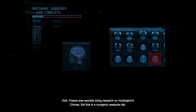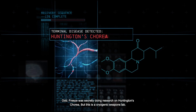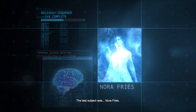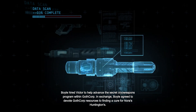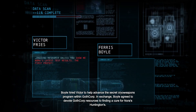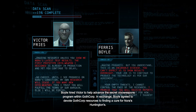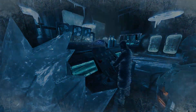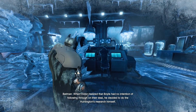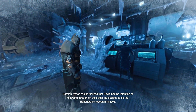Odd — Freeze was secretly doing research on Huntington's chorea, but this is a cryogenic weapons lab. The test subject was Norah Freeze. Boyle hired Victor to help advance the secret cryo weapons program within GothCorp. In exchange, Boyle agreed to devote GothCorp resources to finding a cure for Norah's Huntington's. But Boyle was more interested in the weapons. Victor had managed to put Norah into cryo stasis. When Victor realized that Boyle had no intention of following through on their deal, he decided to do the Huntington's research himself.